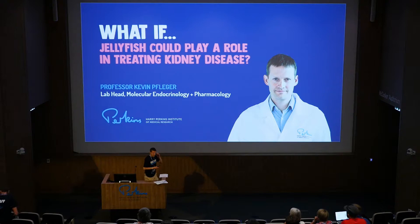My name's Kevin Flager. I'm Head of Molecular Endocrinology and Pharmacology here at the Perkins. Some of the work I'll be talking about today involves a company on the stock market called Dimerix, so that's just the standard forward-looking statements.